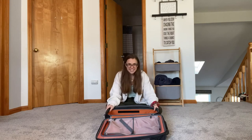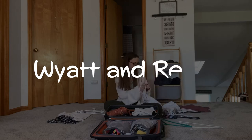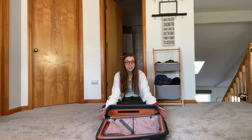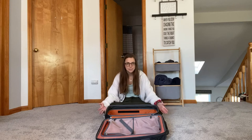Hey guys, Rika here and today I'm going to be going over what to pack when traveling to Mexico. In a few short days I get to see Wyatt again — his family and us are going on a trip to Mexico for the holidays and I need to pack, so I thought I would bring you guys with me. Hopefully if you're interested in traveling to Mexico, this video can help you out.